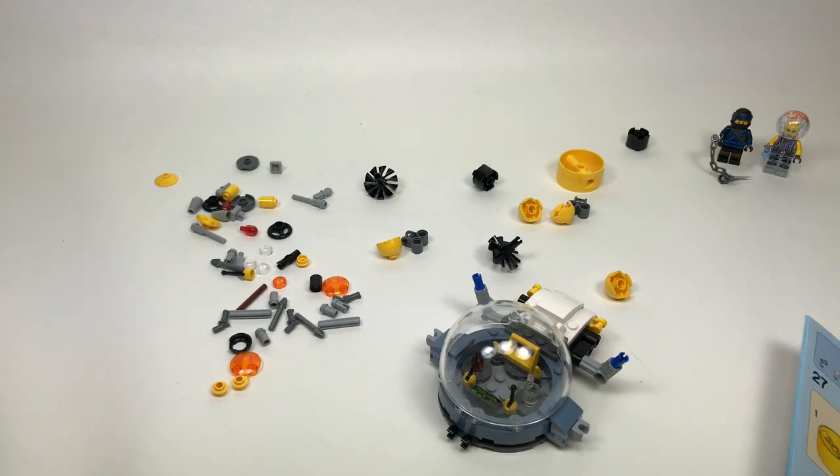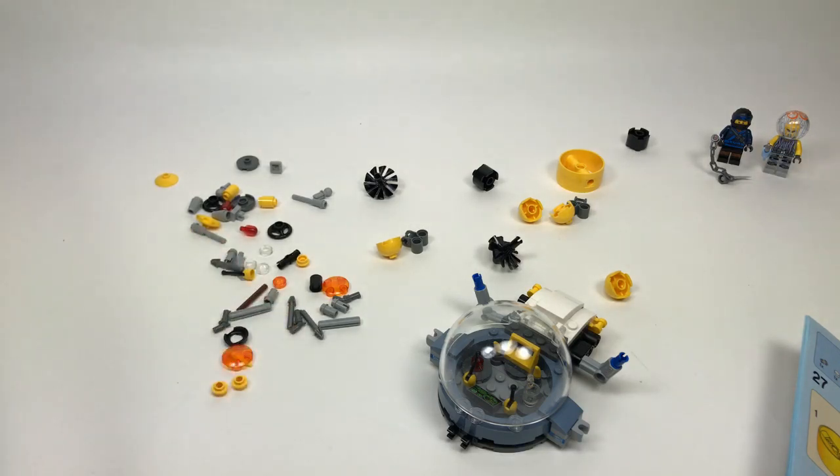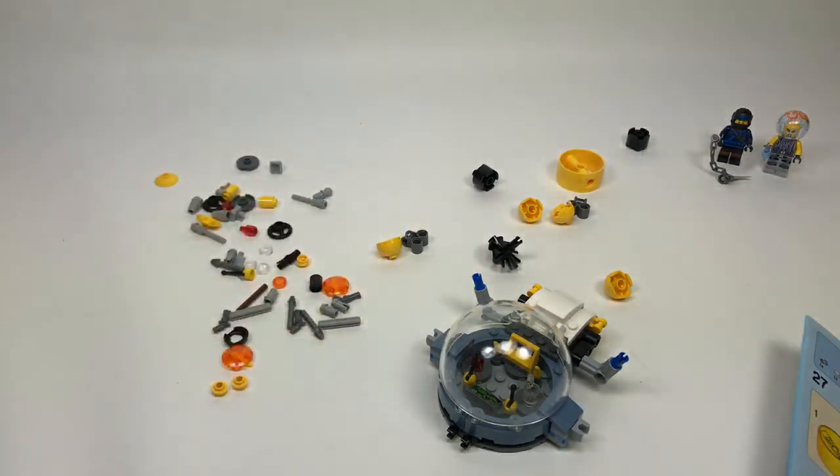Would I have liked an Ego the Living Planet minifigure in the Guardians of the Galaxy Vol. 2 sets — yeah, that would have been really nice. It's hard when a well-known character from a movie doesn't get a figure — like Vision in the Civil War sets, or Hawkeye. The later Civil War set helped fill out that roster, but I know a lot of people were still mad that Ant-Man didn't come in that set.